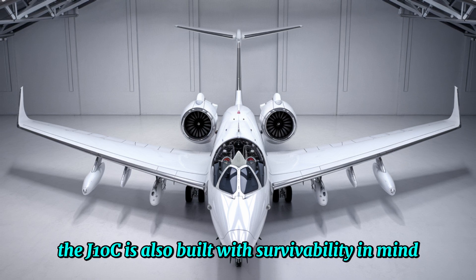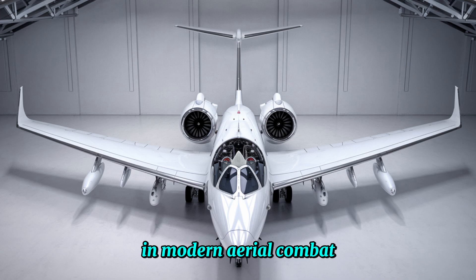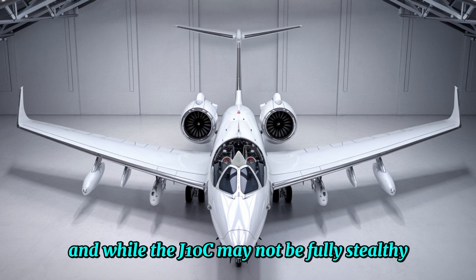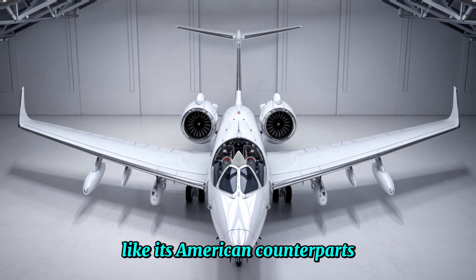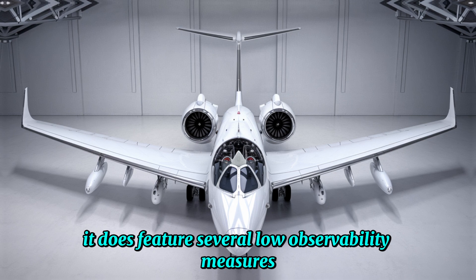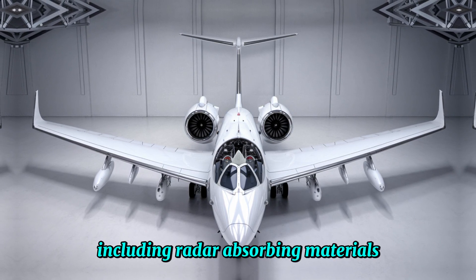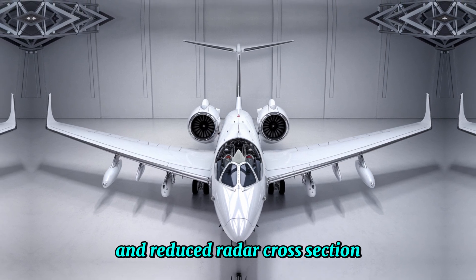The J-10C is also built with survivability in mind. In modern aerial combat, stealth is becoming increasingly important, and while the J-10C may not be fully stealthy like its American counterparts, it does feature several low-observability measures, including radar-absorbing materials and reduced radar cross-section.